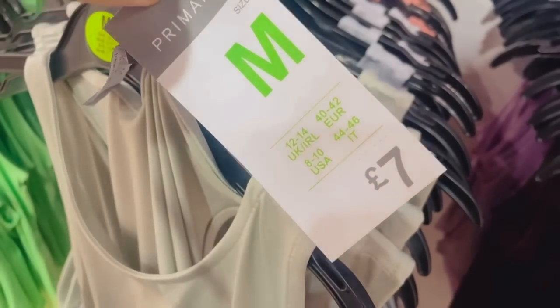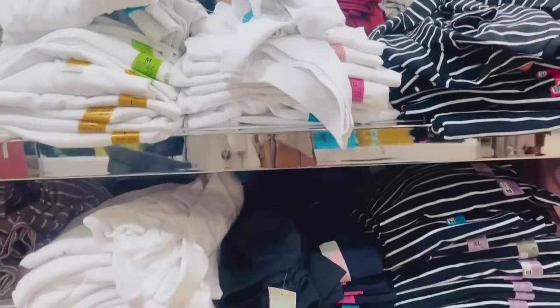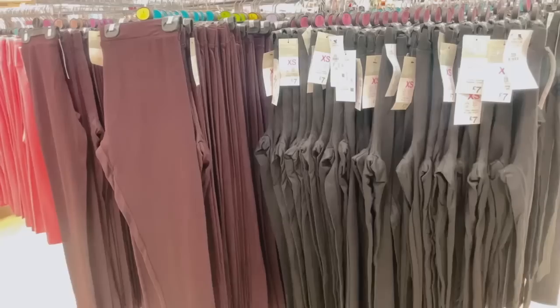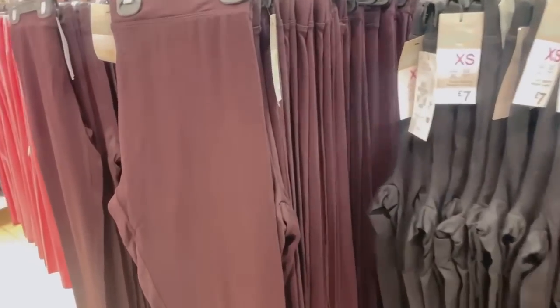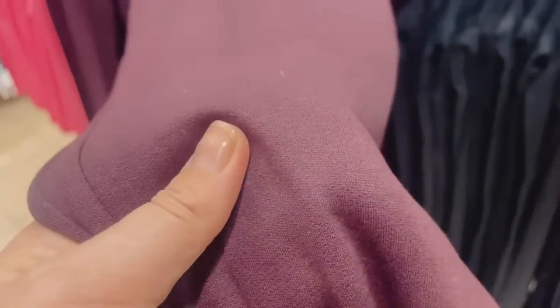They've also got long-sleeve shirt tops from £4.50, and then lots and lots of leggings in all different colors. They've got new lights in this store, and they're not coming up very well on camera — the lighting is awful to film with all of a sudden.